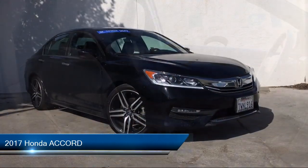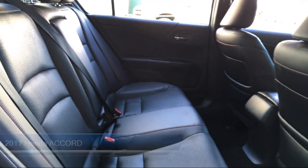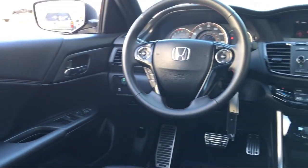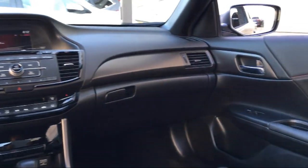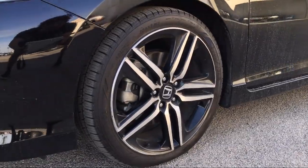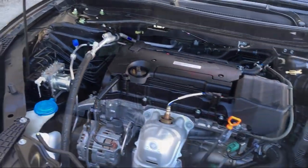It comes equipped with rear spoiler, leather wrapped steering wheel, keyless entry, leather seating, Bluetooth smartphone integration, tire pressure monitoring system, MP3 player, continuously variable transmission, electronic stability control, and steering wheel controls. And has less than 40,000 miles on the odometer.